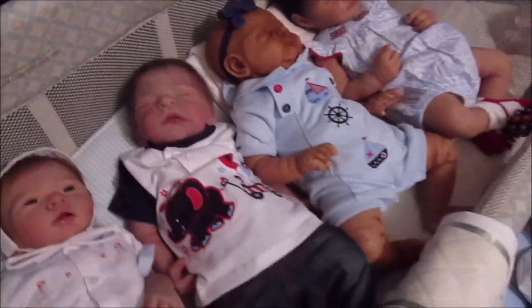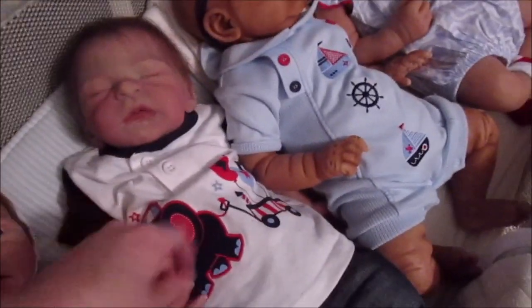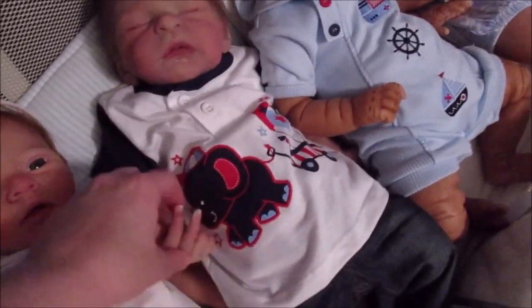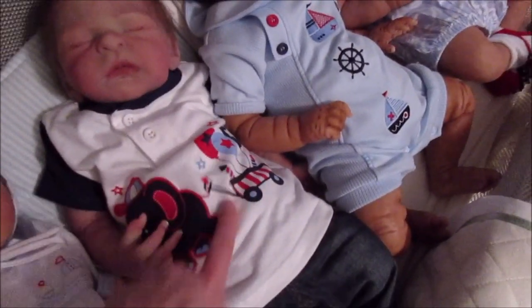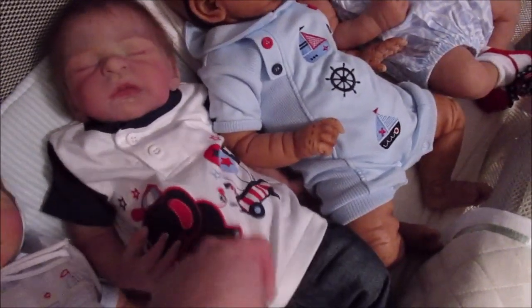And then we've got Asher — the lighting, I'm trying to get out of the way. He is wearing a little Fourth of July top with an elephant dragging some balloons and some firecrackers. I got this at Walmart — I think it's Faded Glory or something like that — and just a pair of jeans.